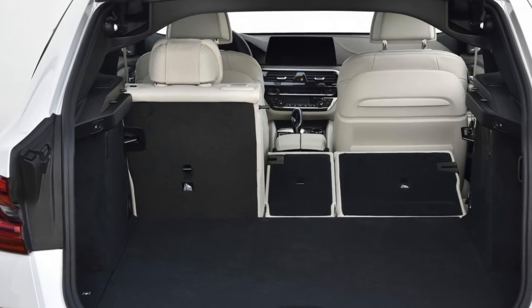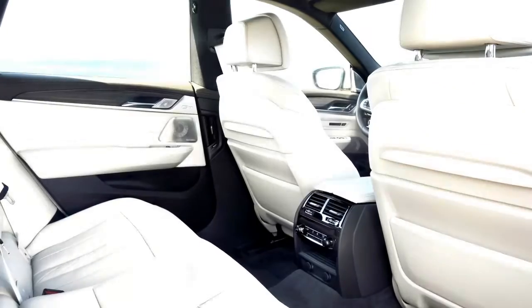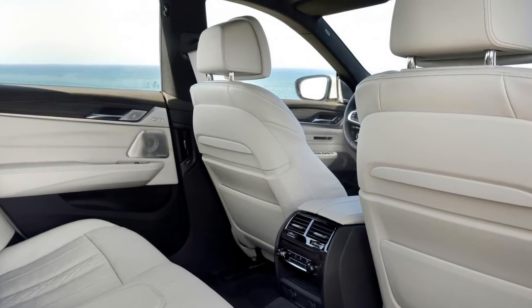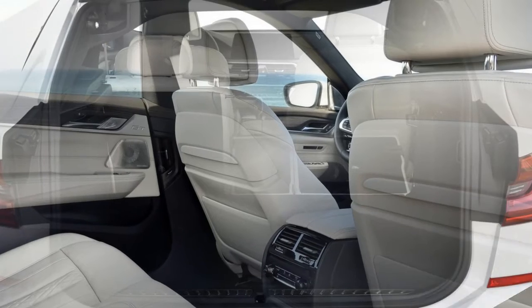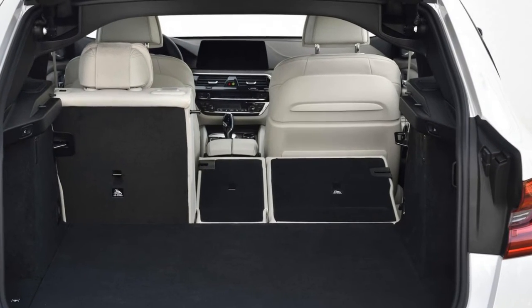Ahead of the driver, the dash has familiar sections from the 5 and 7 Series, but fresh shapes too. Woods, leathers and metallics look and feel like items of quality and craft. The instruments are synthetic graphic impersonations of real clocks, but well enough done that you think they are real. They do allow a certain flexibility of layout, but in the end it seems like wasted effort.